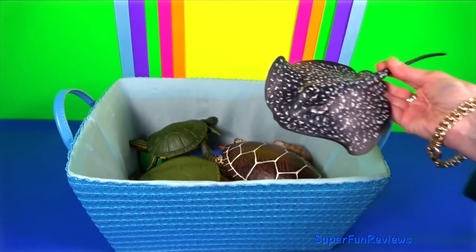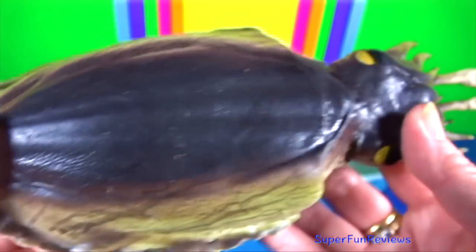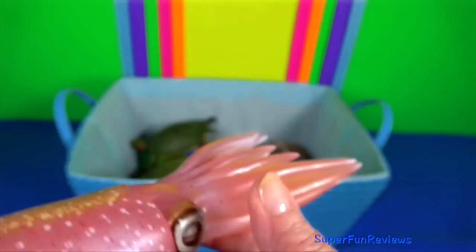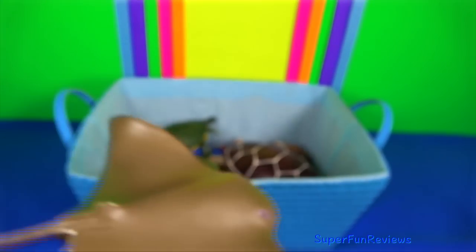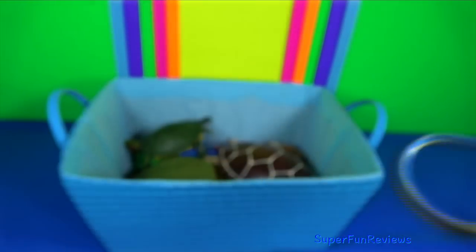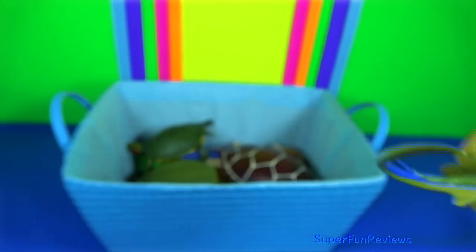Giant cuttlefish is endemic to southern coastal waters of Australia. They are experts at colour change for camouflage. Reef squid: they have been shown to communicate using a variety of colour, shape and texture changes. Cow-nosed ray are usually found in large schools near the surface. Blue-spotted ray: they have large protruding eyes and venomous spines positioned well back on the tail that may produce a very painful sting. On the rising tide, they will often forage over shallow sandy areas searching for food.